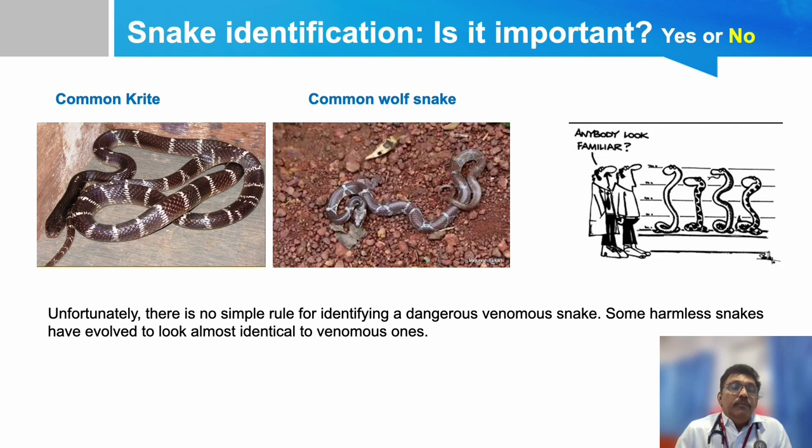For example, if a Common Krait bite patient comes to the emergency room, we have seen the snake, but if there is no clinical finding, there is no need to treat — it may be a dry bite. During a dry bite, venom might not have entered or been injected into the body. So it is not that important to identify what type of snake bit the victim; it is always important to find out the clinical findings in that patient.